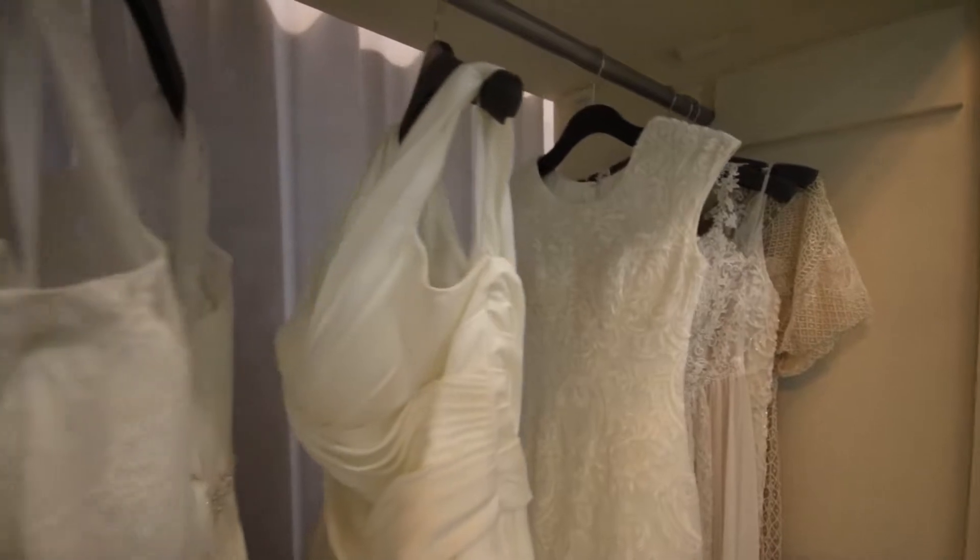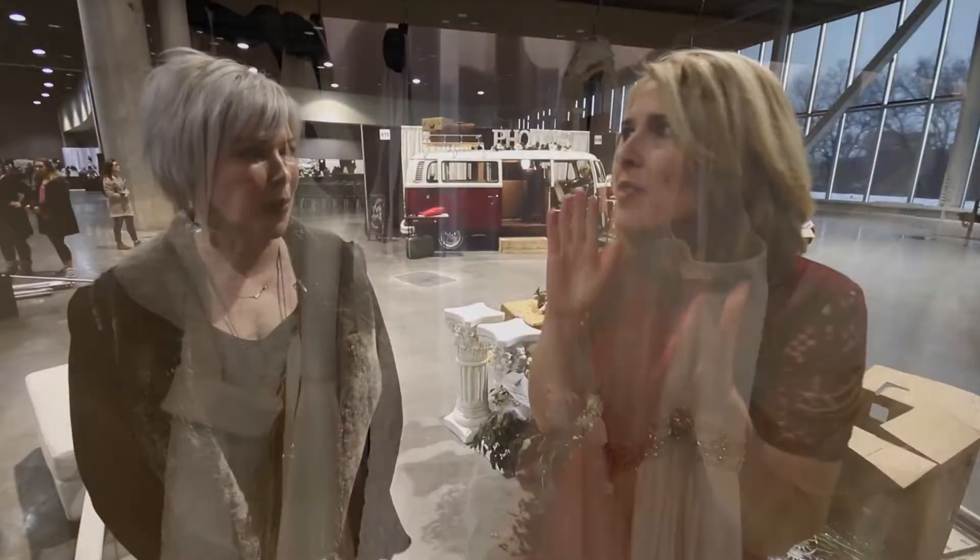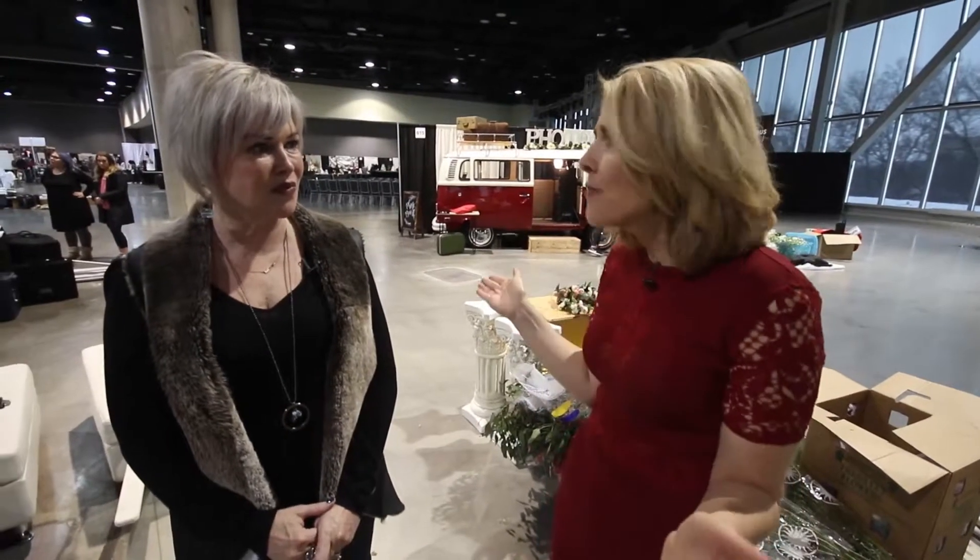The great thing about our bridal event is we actually also have live fashion shows. We have three shows where you can actually see the latest trends and styles and colors and designs, from bridal gown to tuxedos to honeymoon attire. Tell me about the price range — is there something for everybody?